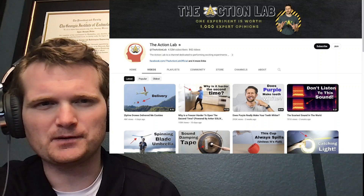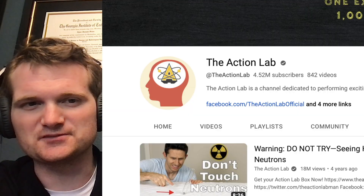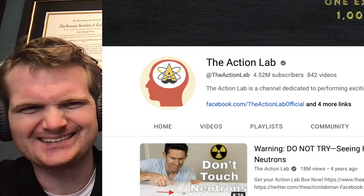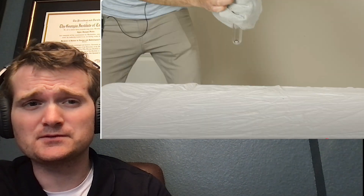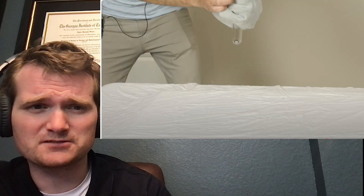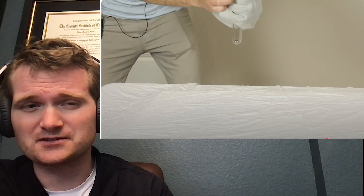Today we're going to be looking at a video by the Action Lab, specifically this video right here that says 'Warning: Do Not Try - Seeing How Close I Can Get to a Drop of Neutrons.' For those of you who don't know me, I'm Tyler Fulce. I'm a nuclear engineer with a little over 10 years of experience in the commercial nuclear power industry, from engineering to operations to emergency response. I don't claim to know everything there is about nuclear, but I can certainly share some knowledge.